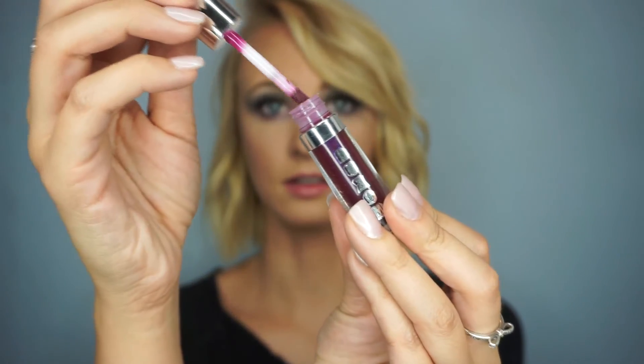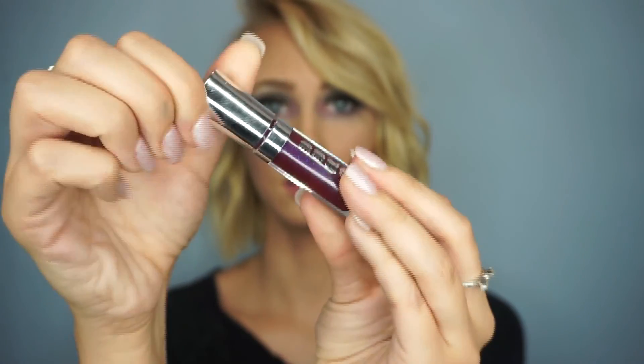They sell these at Ulta and I got mine at Sephora — you can get them in a pack of six. My current favorite shade is Jane, and I can show you the applicator too.